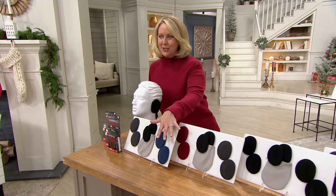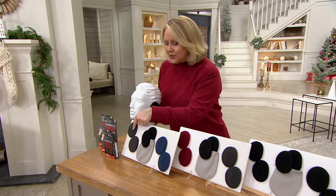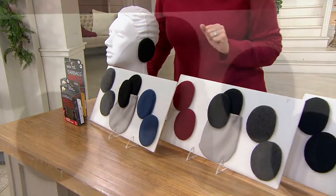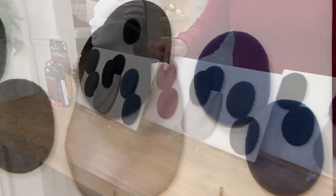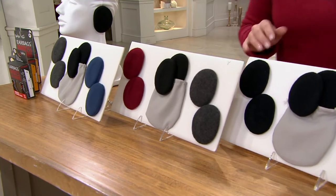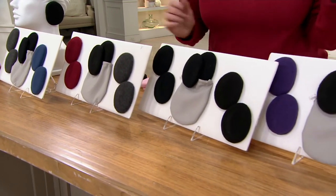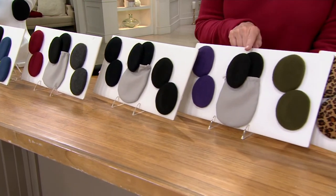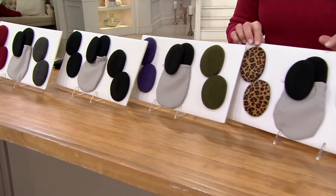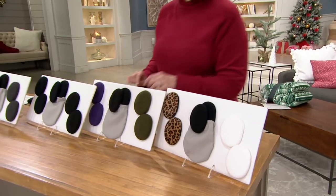Here are the colors you can choose from, available in small, medium, and large. Starting here we have gray, black, and navy — those three come together. Here it is in burgundy, black, and a deeper charcoal gray. You can get all three sets in black if that's easier. We also have them in purple, black, and olive.